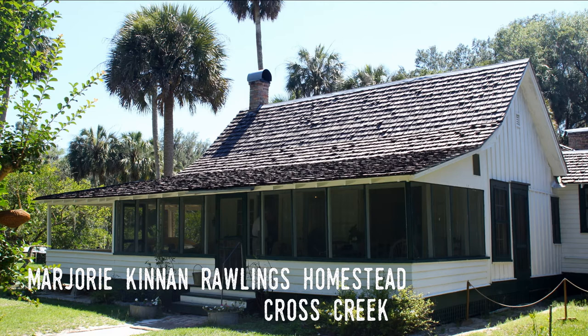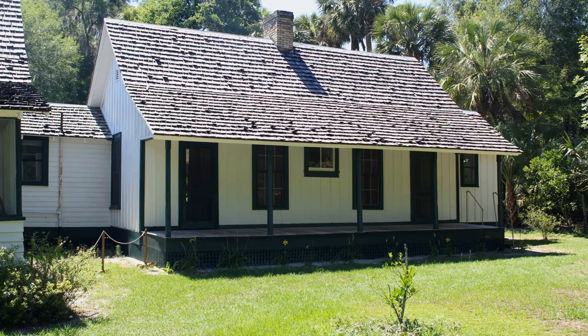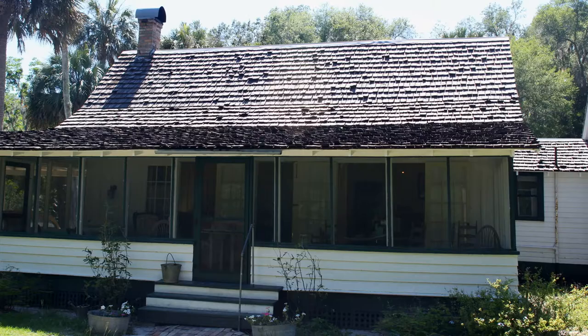Florida Historic Building No. 1, the Marjorie Kinnan Rawlings Homestead. Located at Marjorie Kinnan Rawlings Historic State Park near the small community of Cross Creek, this early homestead was owned by the remarkable writer who told stories about Florida cracker life and had a life worthy of a novel herself. Rawlings, who was born in 1896, was a Pulitzer Prize-winning novelist and chronicler of Florida rural life, with books such as Cross Creek and The Yearling, helping introduce Florida to a national audience.